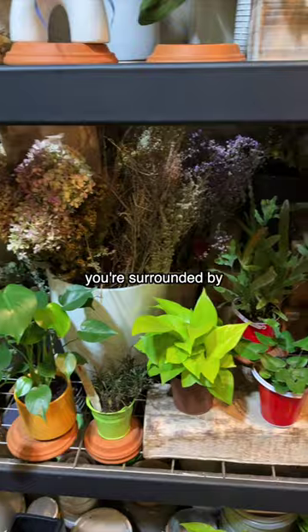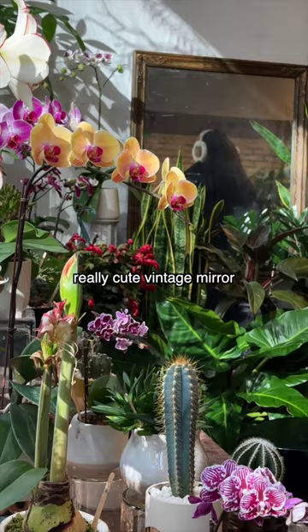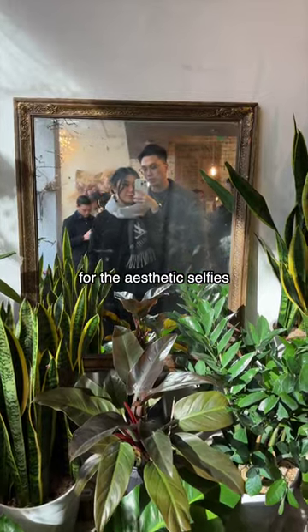As soon as you walk in, you're surrounded by beautiful plants and succulents and they also have this really cute vintage mirror for the aesthetic selfies.